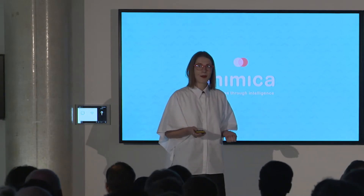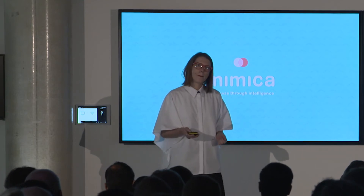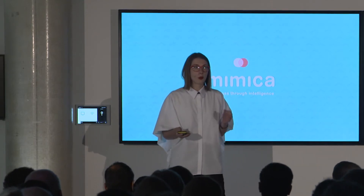Hi guys, my name is Salvega. I'm the founder of Mimica, and at Mimica we're focused on improving the world's food systems by delivering freshness through technology.